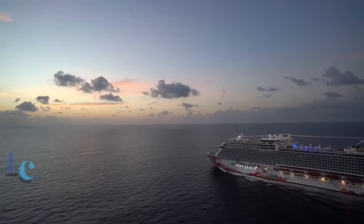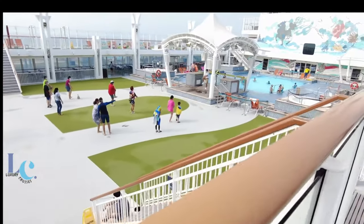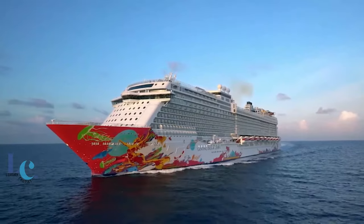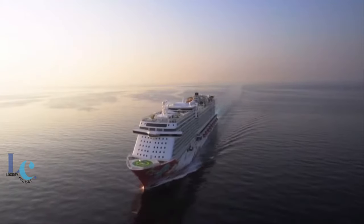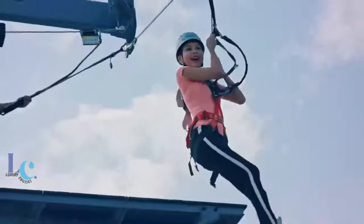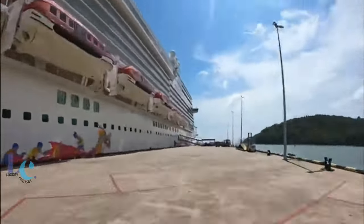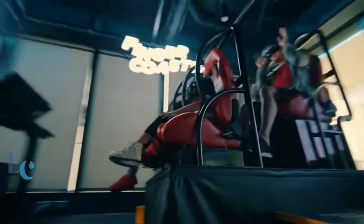Hey everyone, John here, and welcome back to my channel. In this video I will show you the 150,000 gross tonnage cruise ship with 40 meter width and 335 meter length — this is the Genting Dream cruise ship. Get ready as I share valuable insights on what you need to know if you want to sail with the magnificent Genting Dream in 2023, whether you're a first-time cruiser or a seasoned sailor. This comprehensive guide covers pre-sailing tips, ship amenities, accommodations, dining options, and onboard activities.